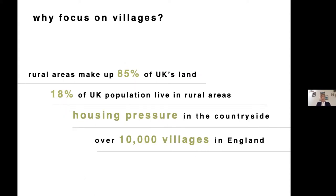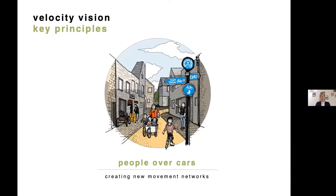The opportunity is there because of huge housing pressure, especially through COVID with more people working from home and an increased number moving to the countryside. There are over 10,000 villages in England, many only one or two miles apart from each other, which means it isn't difficult to start applying fine-grained cycling and walking infrastructure to better connect these villages. Velo City has five key principles.